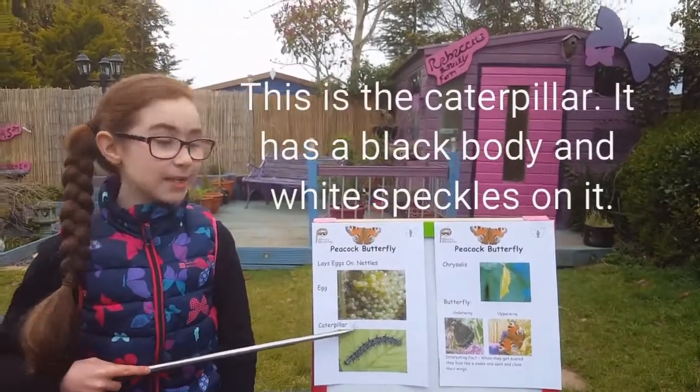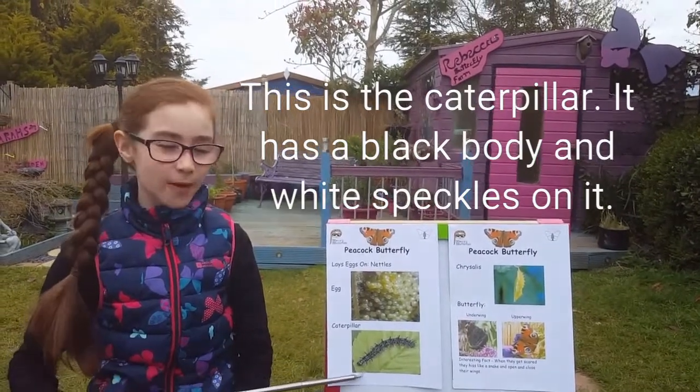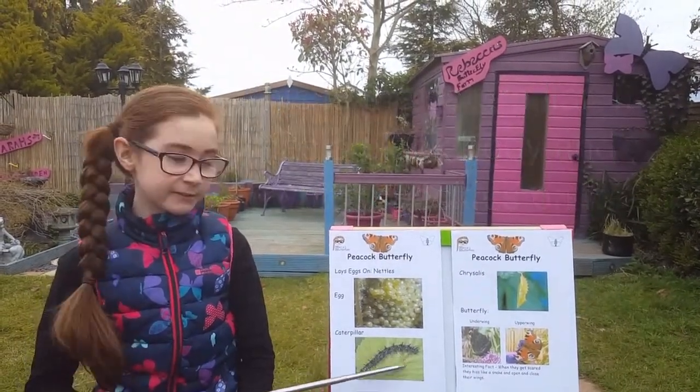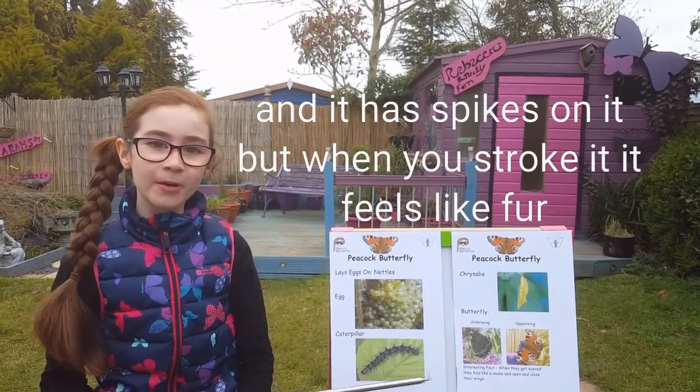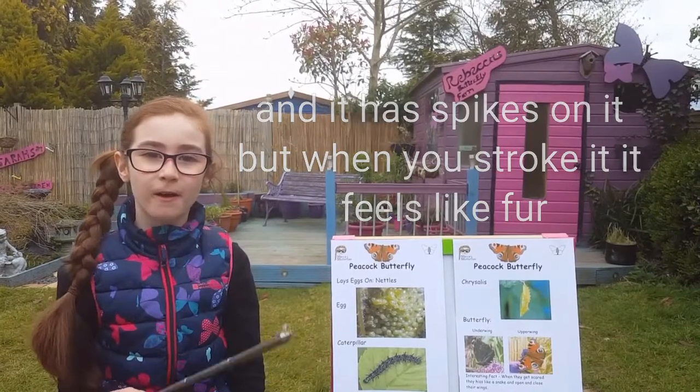This is the caterpillar. It has a black body and white speckles on it and it has spikes on it, but when you stroke it it feels like fur.